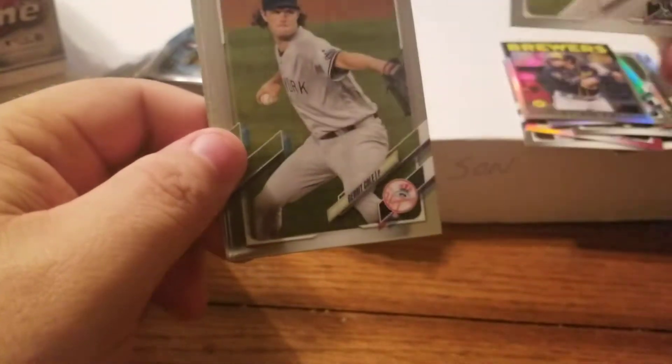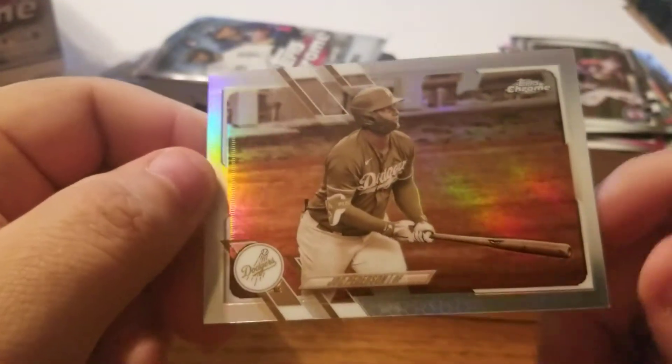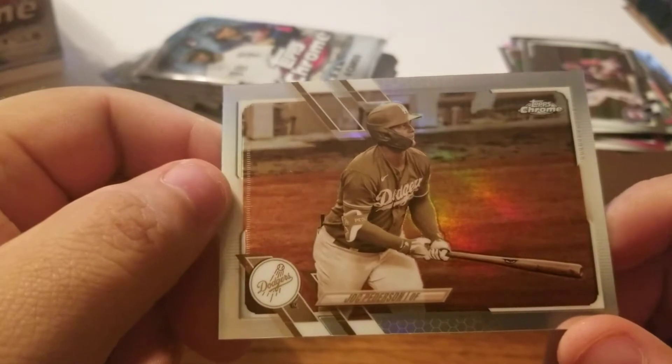Jose Abreu, Garrett Cole, nice Kiriloff ricky card, and a sepia of Joc Pederson of the Atlanta Braves World Series champions - that's pretty nice, a Pederson sepia. Another Joc!